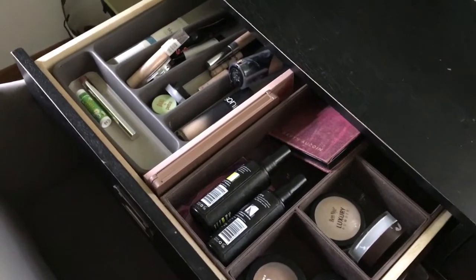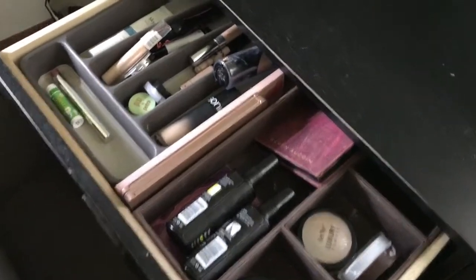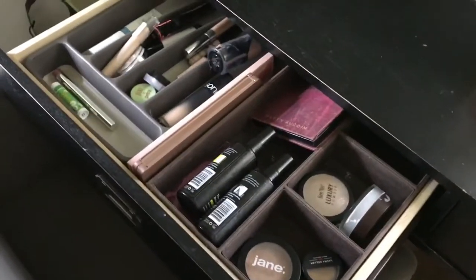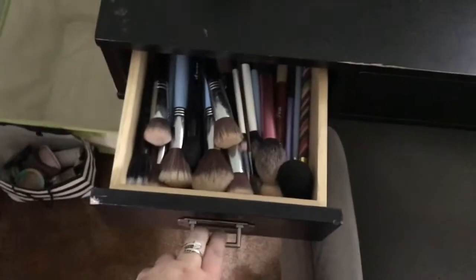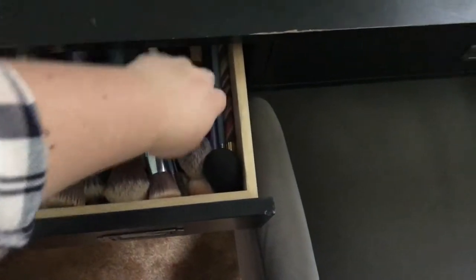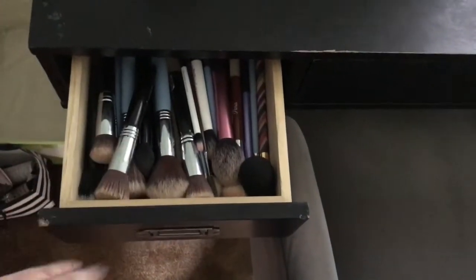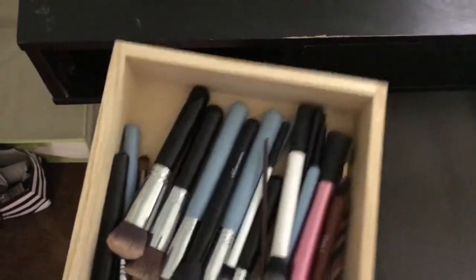I like this setup because I can see pretty much everything. I know it could probably be more organized, but it's easy to look through and rummage without things getting out of control. The last small drawer is where I keep all my brushes. I'd really like to get an organizer to separate eye brushes from face brushes, but for now I can take the drawer out and set it on the desk, which is sometimes easier.